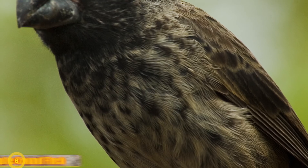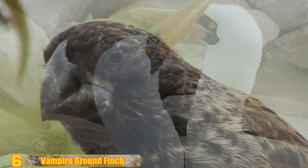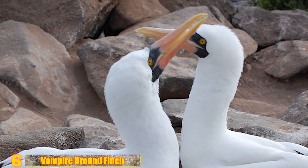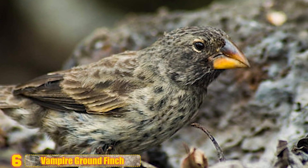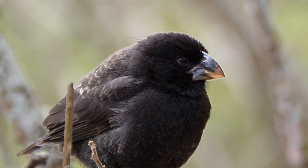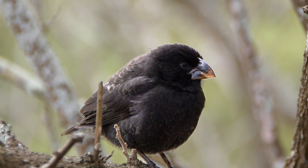Number 6: Vampire Ground Finch. These little Galapagos Island birds have an incredibly savage diet. They feed by drinking the blood of Nazca birds and blue-footed boobies, pecking at their skin until blood is drawn. The other birds don't seem to mind too much — people theorize it's a behavior that grew out of the finch cleaning parasites from the plumage of those birds in much the same way.